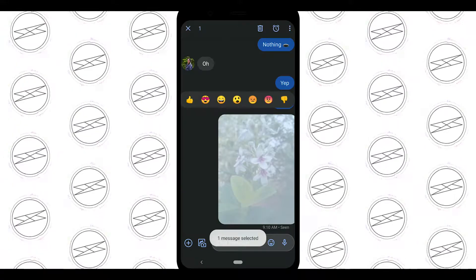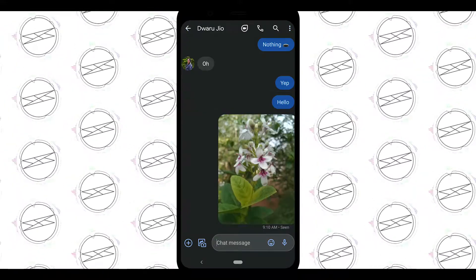Hey guys, editor Chid here with a quick update. As I was editing the video, I just realized that Google Messages also has the feature which Instagram Direct has — where you can react to messages with emojis by long pressing them.